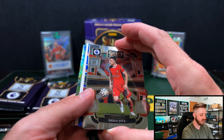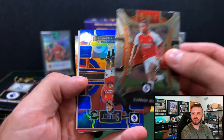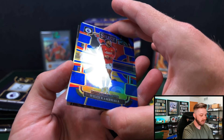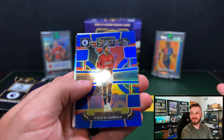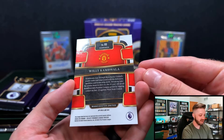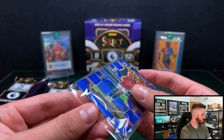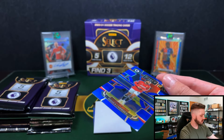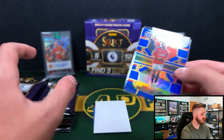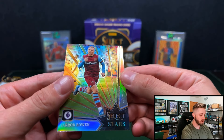We got a thickie here — looks like a filler. We got a blue; these are non-numbered, I believe. That is going to be Willy Kambwala — that's Man United, so I like that one for my PC. That is the Terrace level. And then Jarrod Bowen.